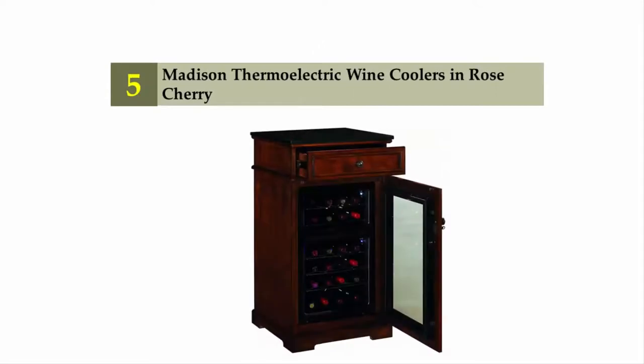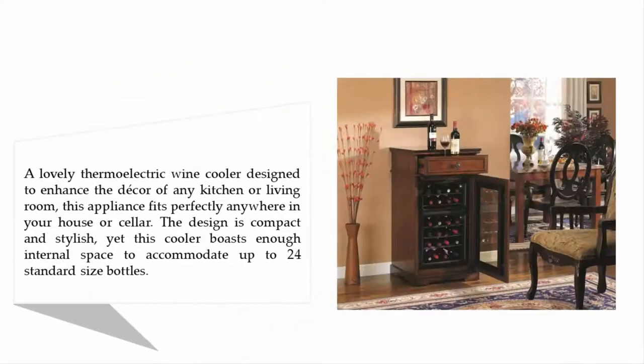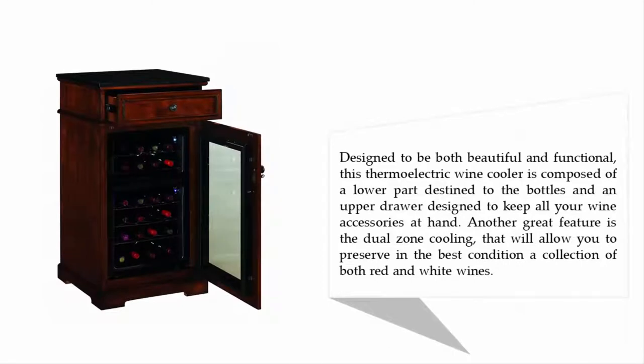Starting our list at number five: the Madison thermoelectric wine cooler in rose cherry. A lovely thermoelectric wine cooler designed to enhance the decor of any kitchen or living room, this appliance fits perfectly anywhere in your house or cellar. The design is compact and stylish, yet this cooler boasts enough internal space to accommodate up to 24 standard size bottles.